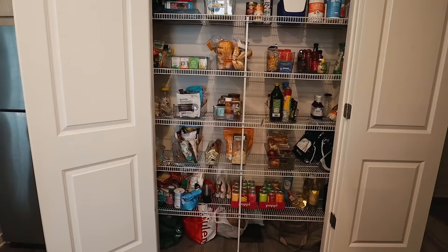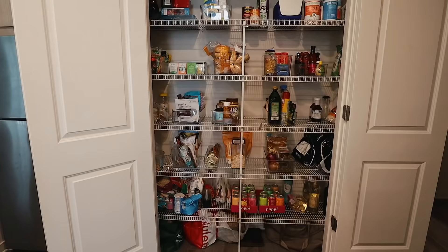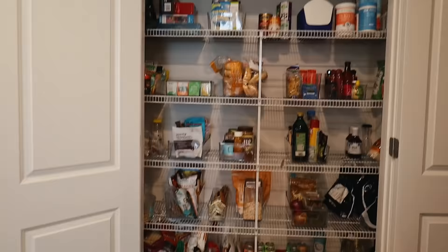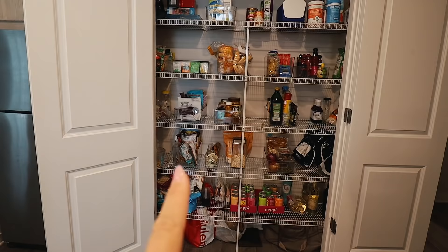We had a quick little pantry clean out. I cannot believe that this is the after — like there is still so much food in here. But we got rid of so much that was expired or old. Everything is in its place and category now. Doesn't that look better? The poppies are looking beautiful.